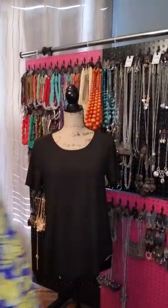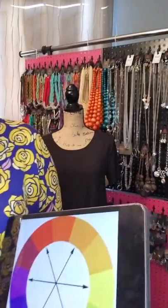I'm coming at you with a great tip on how to figure out what color jewelry complements the color of your outfit. And with that we're going to be using a color wheel. I went on the internet and just searched up color wheel.